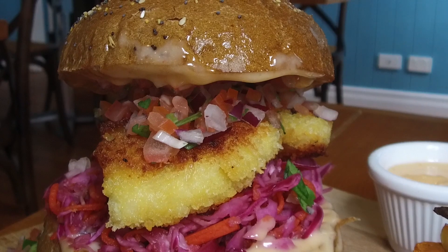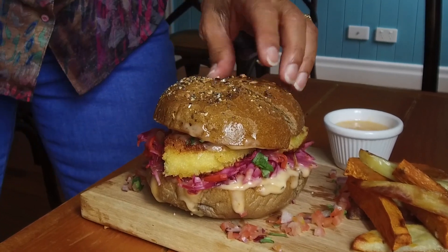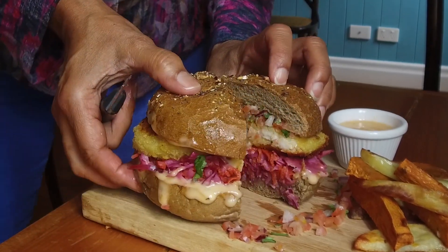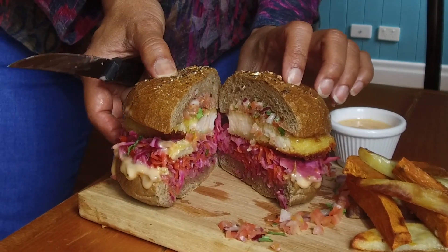Today we have a chicken schnitzel burger, crumbed in panko breadcrumbs. We've got a house-made pickle made of red cabbage. And then the chicken is topped with a zingy tomato salsa. That's all put into a soft rye bun with some chili aioli.